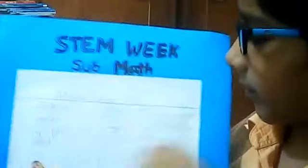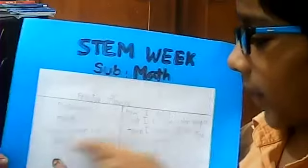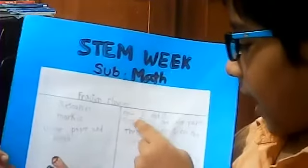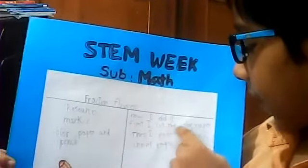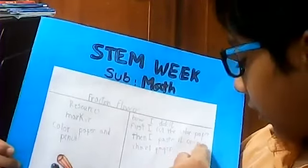This is my chart. I used the resources: marker, color paper, and pencil. I did it first — I cut the color paper, then I placed it on the chart paper. Thank you, everyone.